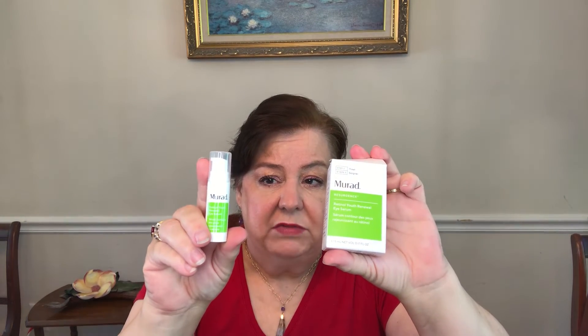The last item they chose for me — and actually my choice item — is the Murad retinol youth renewal eye serum. It's pretty small but I like the little travel size. I'll get good use out of it. It's a youth renewal eye serum and I'm happy to get to try it, so that's a good one.